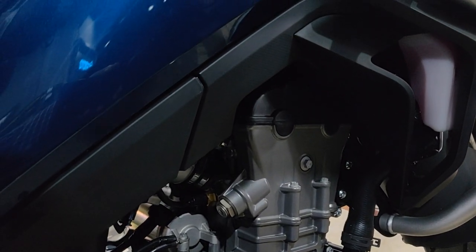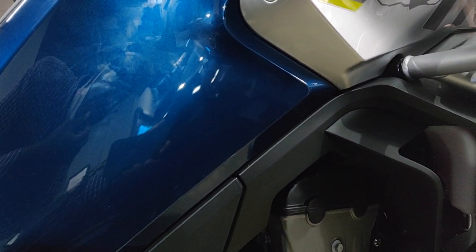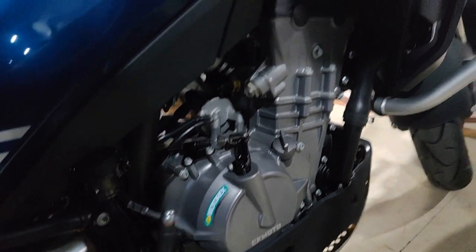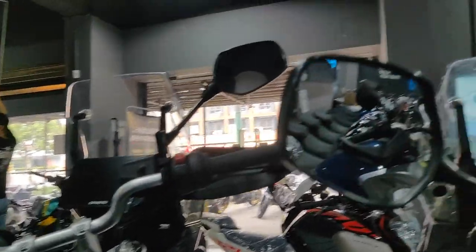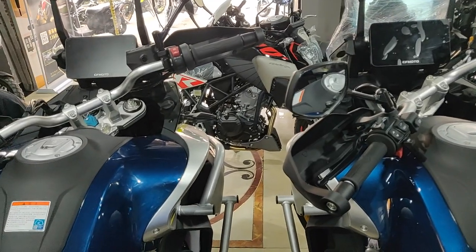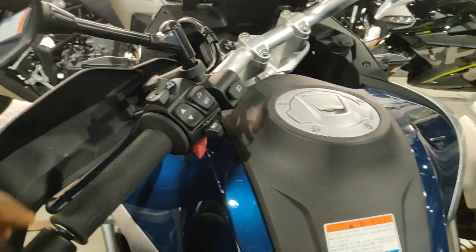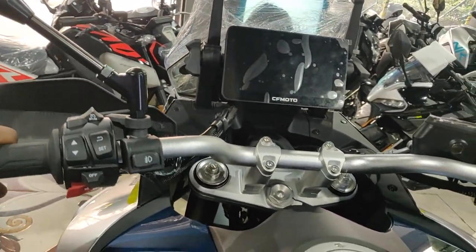KTM has a collaboration with CF Moto — I think CF Moto uses KTM engines, and some bikes are made in the KTM factory. He tells me CF Moto uses the same engine as the KTM 799. I can't confirm that, but if so it's going to be a very fast bike, just like the KTMs. The steering is very smooth as well, easy to maneuver.